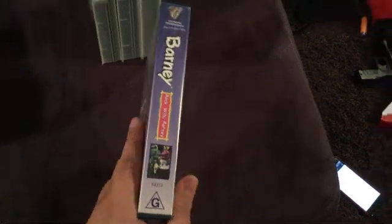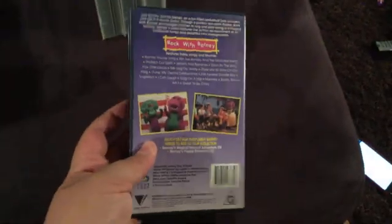Next up we've got Rock with Barney, 1994 VHS. So here's the front, spine with a profile picture of Barney and Baby Bop, and the back. Here's the video — sorry about that. There we go. As you can see, that's blank inside.